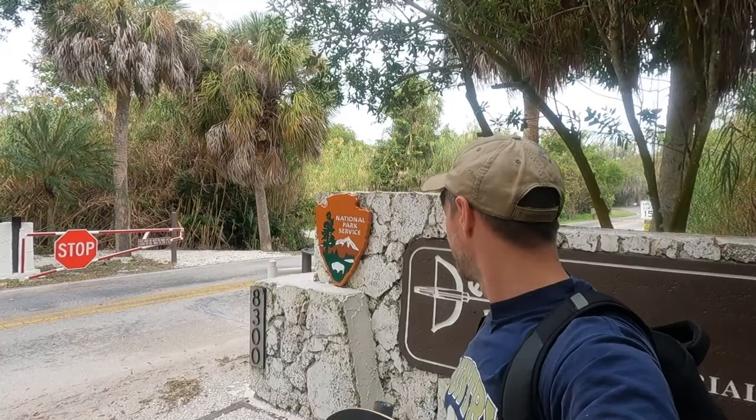What's up guys, Gabe here from Our Simple Story. In this quick video we're gonna take you to the DeSoto National Memorial, take you on inside, give you a quick tour, and talk to you about why you want to stop in this place. Stick around and enjoy the video.